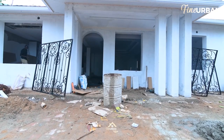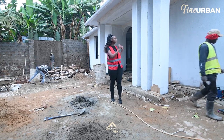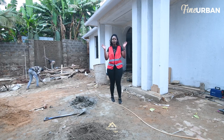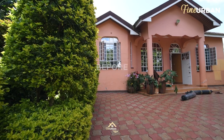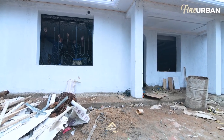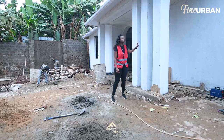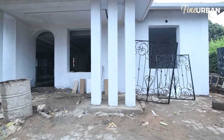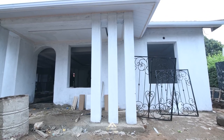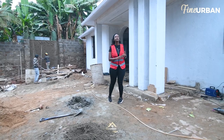One glance at the front face of this main structure and you can immediately tell there's been a huge transformation. This is the best showcase of the amount of work that Fine Urban Interiors is able to accomplish in a relatively short period of time. We've shifted the location of the main entrance and also reshaped it. But the main thing that is obvious to anyone who's seen the before of this house is the inclusion of these columns — I cannot wait to see the finished product because I know it's going to completely transform the feel of this house right from the outside. Let's go inside and take a further look.